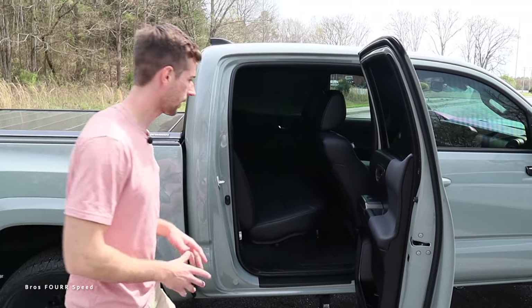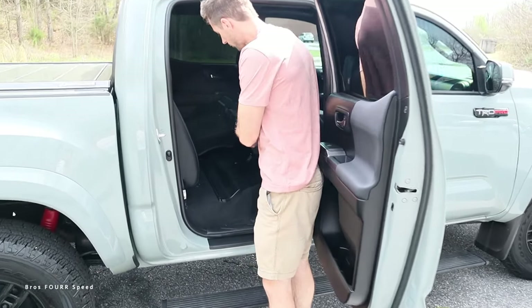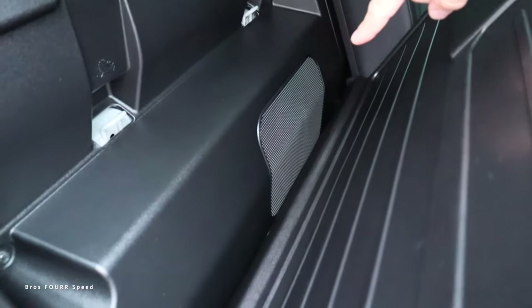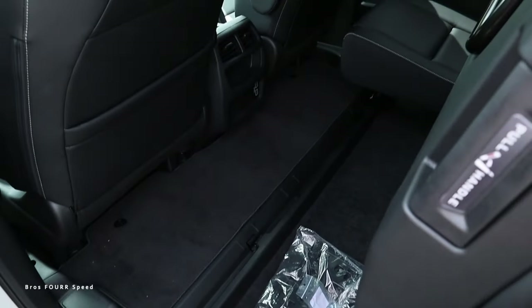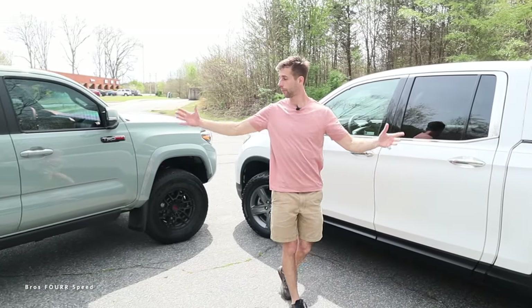In the Tacoma's rear seats, at five-foot-ten I have maybe half an inch above my head and the seats are upright — tight but doable. There are under-seat compartments on both sides and storage behind the backrests, with upgraded JBL audio on this model. In the Ridgeline's rear, it's noticeably more spacious with three or four inches of headroom, very nice seats, and a flip-up seat for easier storage access — though no storage behind the backrests.